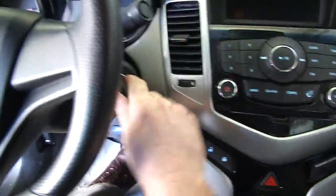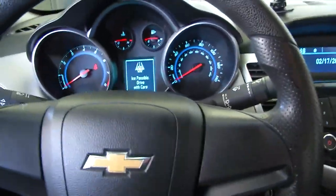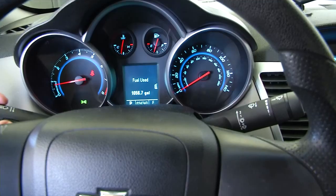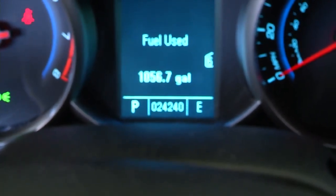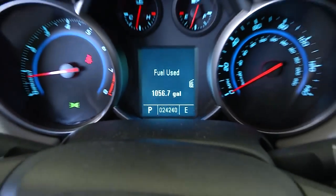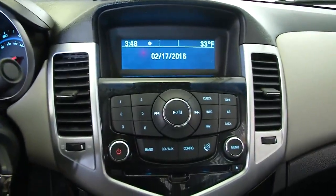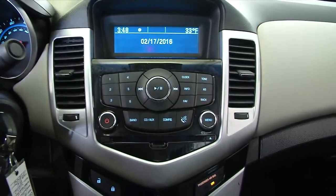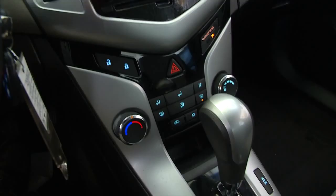We'll hop in and start the vehicle. Just confirming, the vehicle does have 24,000 miles. It is the LS trim class. That includes AM FM radio, CD player, air conditioning, and heat controls.